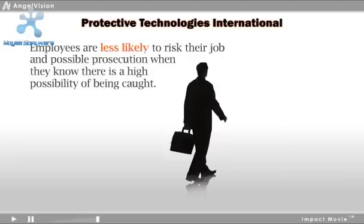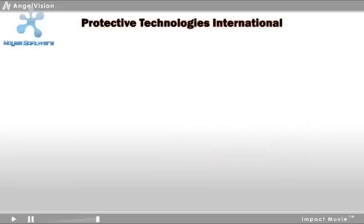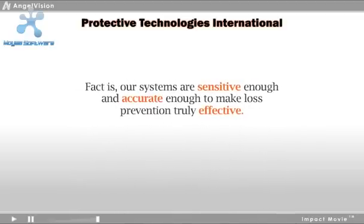Employees are less likely to risk their job and possible prosecution when they know there is a high possibility of being caught. But that's just the psychological deterrent. Fact is, our systems are sensitive enough and accurate enough to make loss prevention truly effective.